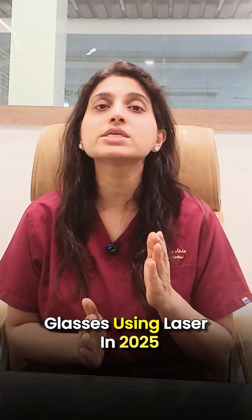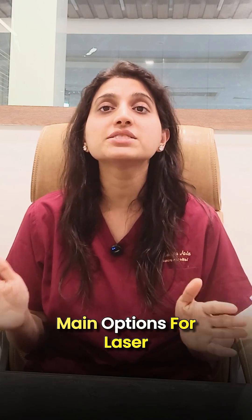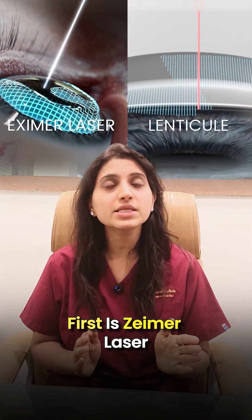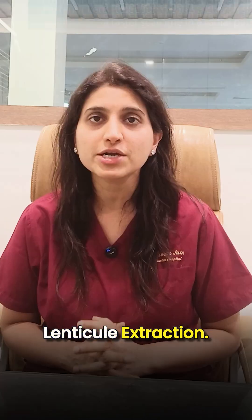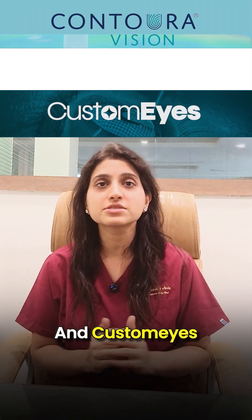Today, we will talk about the latest technology for removing glasses using laser in 2025. There are two main options for laser vision correction. First is Excimer laser and second is Lenticule extraction. In Excimer laser, the popular options are Contura, SmartSurface, and Customize.